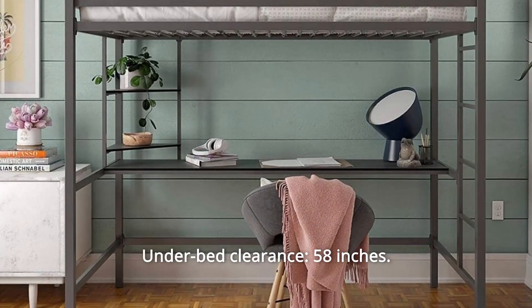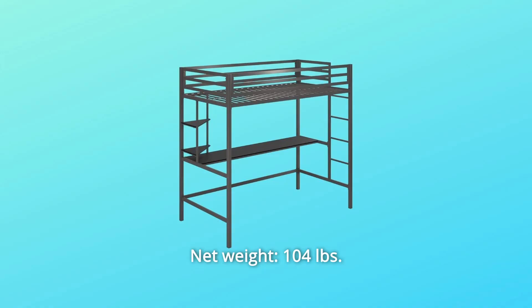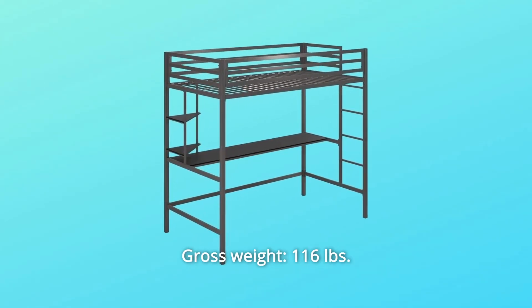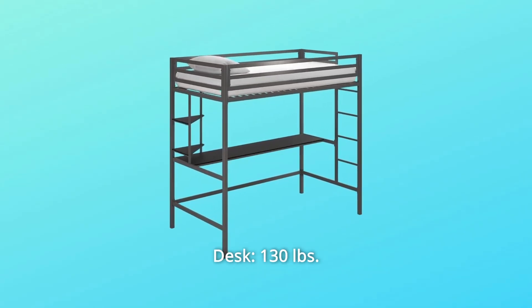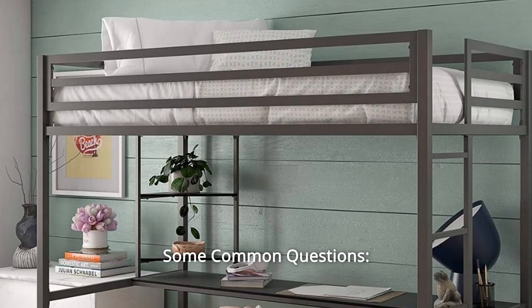Under-bed clearance: 58 inches. Net weight: 104 pounds. Shipping dimensions: 78 inches length by 18 inches width by 6 inches height. Gross weight: 116 pounds. Weight limits — bed: 200 pounds, desk: 130 pounds, shelves: 50 pounds. And so much more.